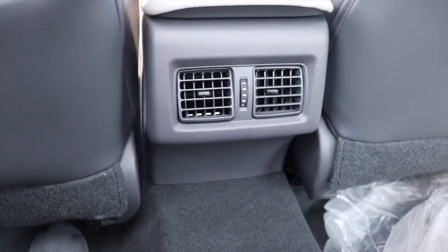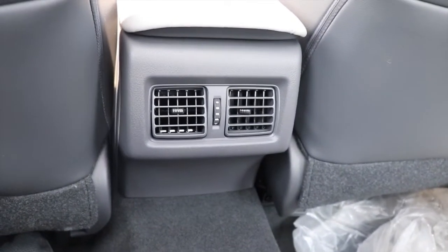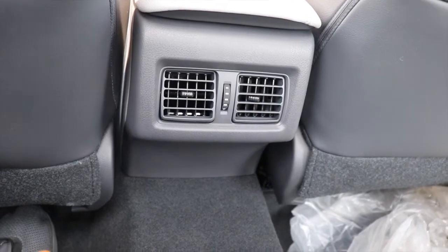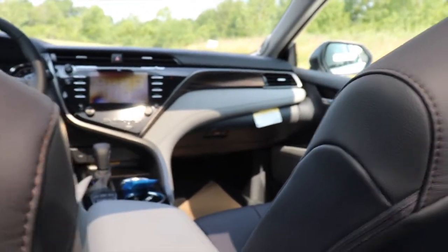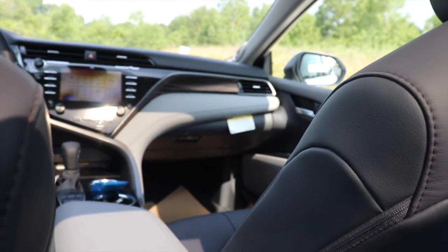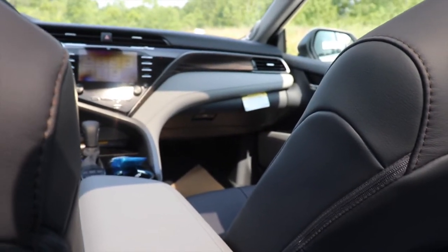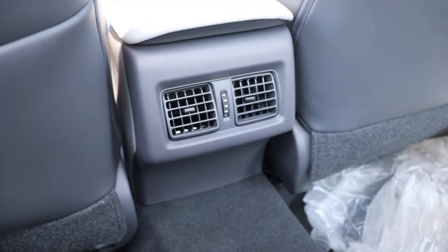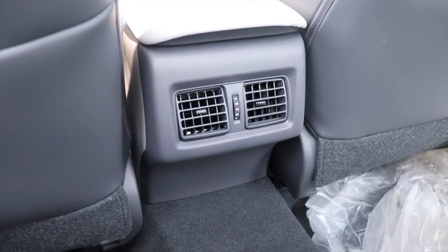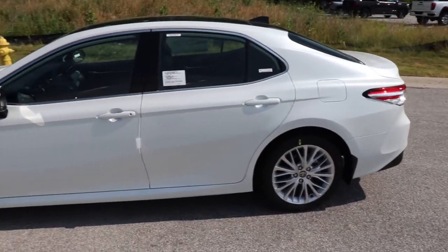This car also has vents in the rear — thumbs up, Toyota. This is one of my biggest issues with a lot of cars: without rear vents, the front passengers get blasted with air while rear passengers are still hot. Having rear vents means everyone can be comfortable independently. The rear armrest folds down and has two cup holders.